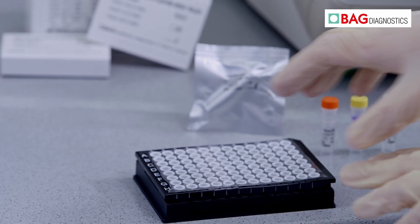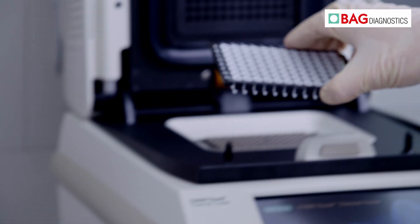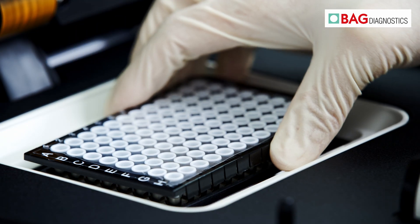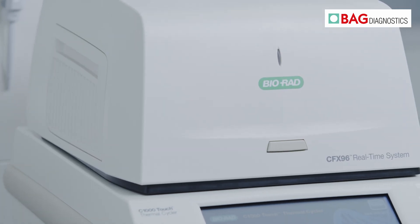The one-step RT-PCR is set up with our ready-to-use reagents and can be performed in around 60 minutes on various real-time cyclers. The evaluation of the results takes place in the manufacturer software.